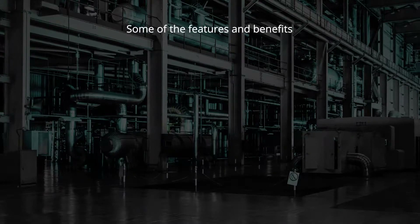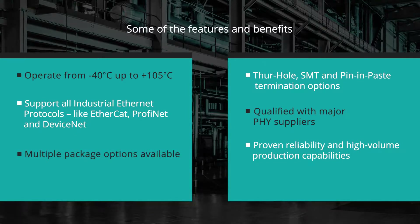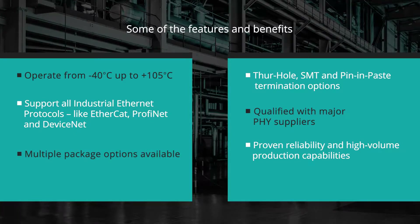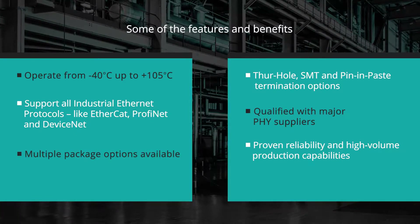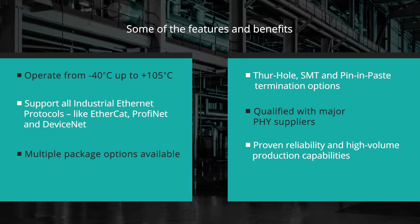Some of the features and benefits of the Pulse industrial components are that they operate from negative 40 degrees Celsius up to 105 degrees Celsius, with multiple package options available, and qualified with major FI suppliers.